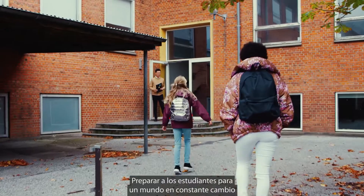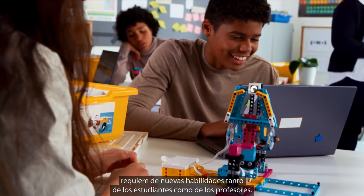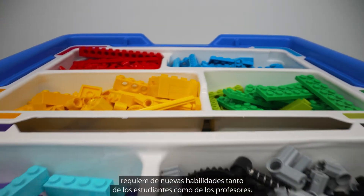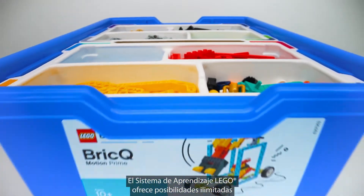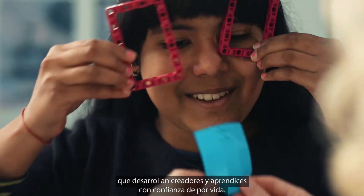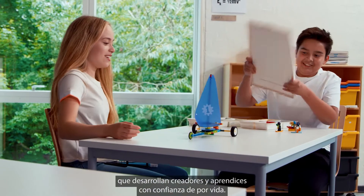Preparing all students for an ever-changing world shaped by technology requires a new set of skills for both students and their teachers. The Lego Learning System offers unlimited possibilities for playful hands-on STEAM learning experiences that build confident creators and lifelong learners.